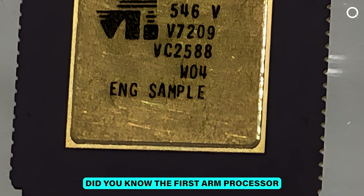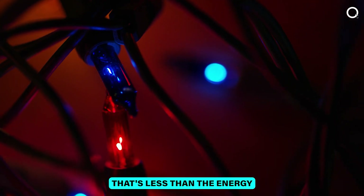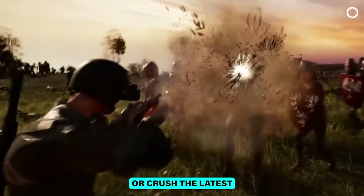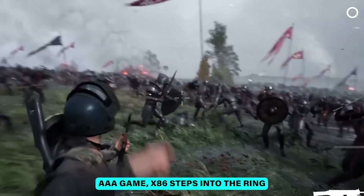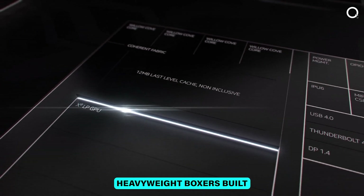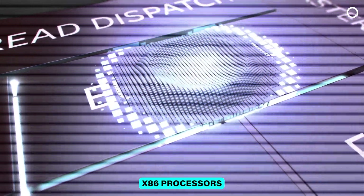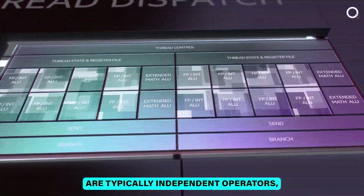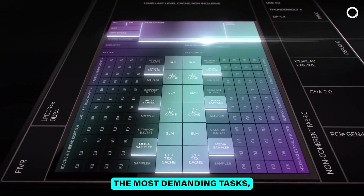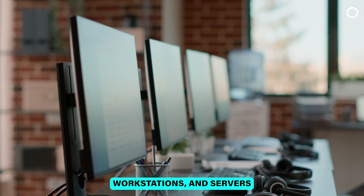Did you know the first ARM processor was originally designed to run on just one watt of power? That's less energy than a single LED Christmas light. But when you need to render a 4K video or crush the latest AAA game, x86 steps into the ring. These processors are like heavyweight boxers — built for endurance and raw power, even if they guzzle energy. Unlike ARM, x86 processors are typically independent operators, pairing up with high-end GPUs and tons of RAM to handle the most demanding tasks, making them ideal for gaming PCs, workstations, and servers.